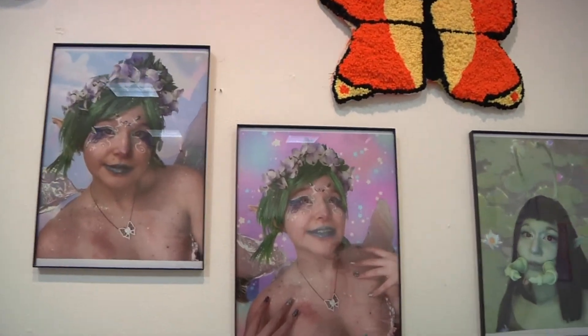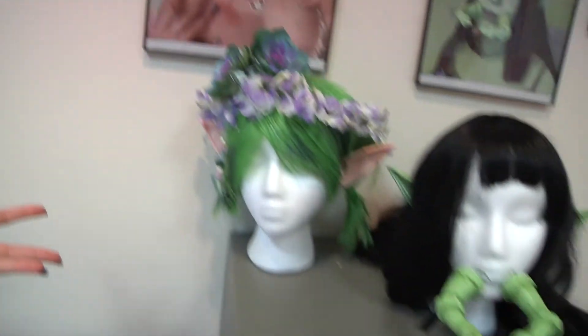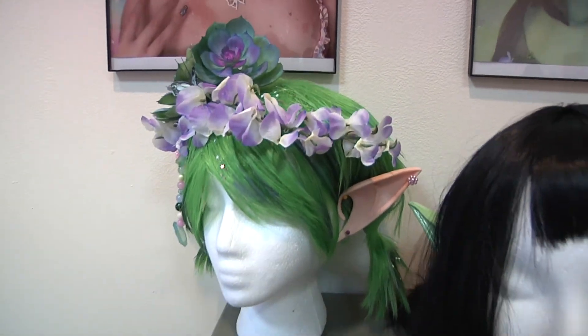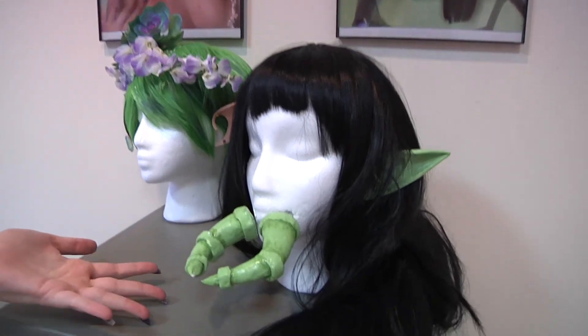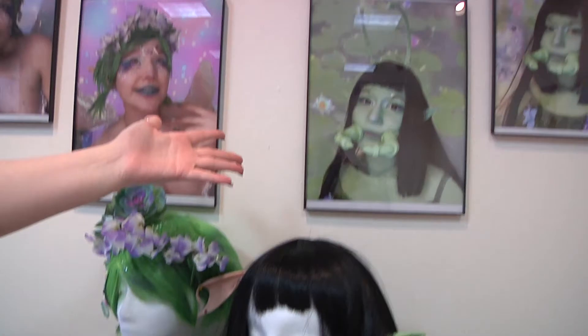Then I decided to turn myself into a fairy and a bug girl, which required me to make several different pieces of props. This wig started out as a green wig and I added other pieces and elements to it, as well as glitter because every fairy has glitter. I made these out of clay — these are my bug pincers — and then I painted some green ears, painted myself green, and turned into a bug.